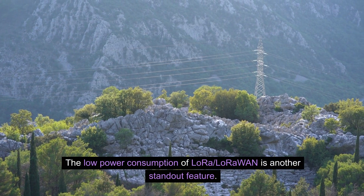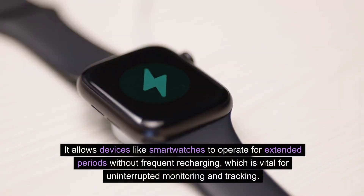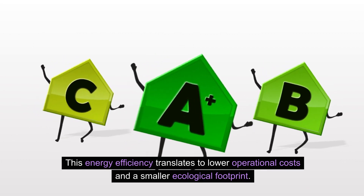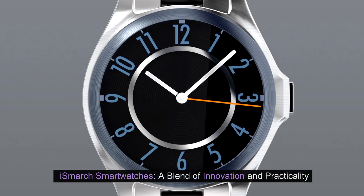The low-power consumption of LoRa LoRaWAN is another standout feature. It allows devices like smartwatches to operate for extended periods without frequent recharging, which is vital for uninterrupted monitoring and tracking. This energy efficiency translates to lower operational costs and a smaller ecological footprint.